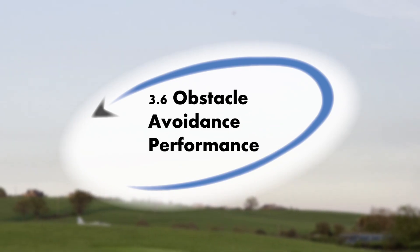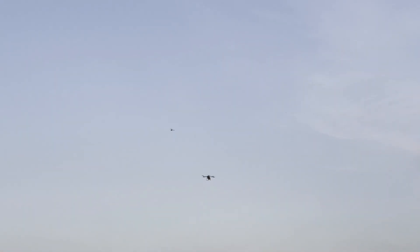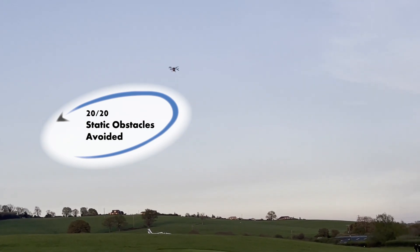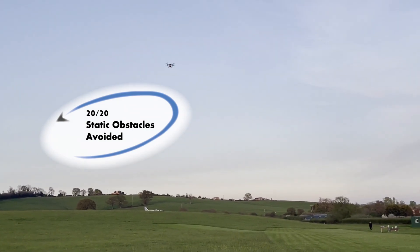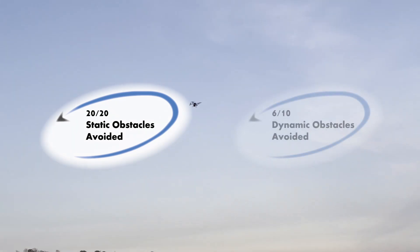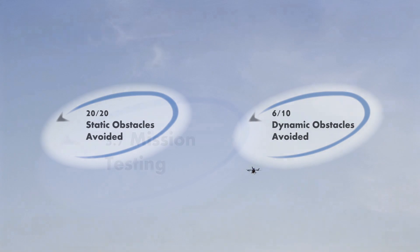In terms of obstacle avoidance, we tested its performance by flying our UAV autonomously during waypoint navigation with other UAVs in the same airfield controlled manually. For static obstacles, we can reliably avoid 20 out of 20. For dynamic obstacles, we performed 10 tests, each consisting of 1 dynamic obstacle. We successfully avoided 6 obstacles without any human intervention for manual override.